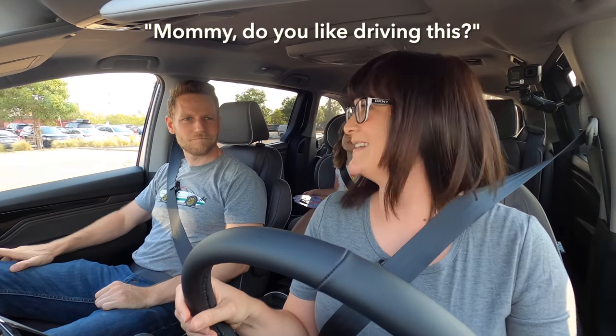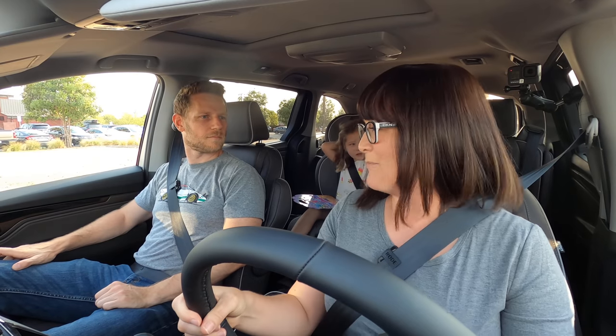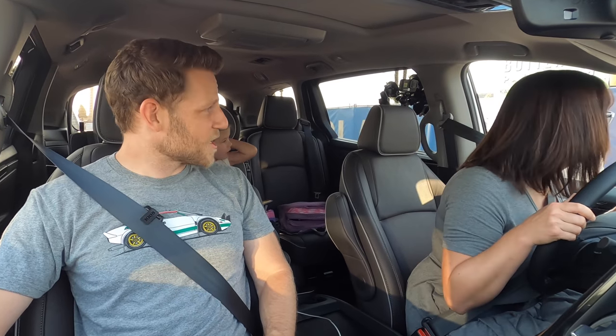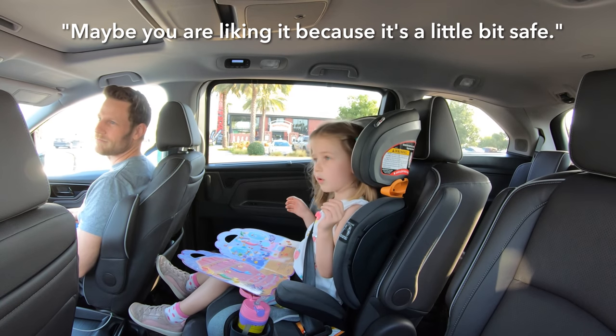But what do you think? Here we are in a parking lot — it's the kind of action you expect from a minivan review. It's so glamorous. I actually like driving this more than I thought I would based on its size. It feels pretty comfortable. Maybe your fear is tamped down by the raw sexual energy you're feeling in the front seats. I think that's probably what it is. Maybe you're liking it because it's a little bit safe.